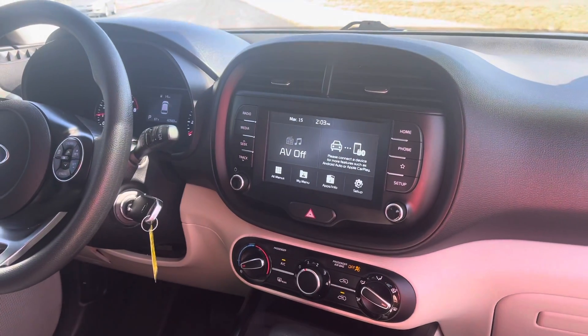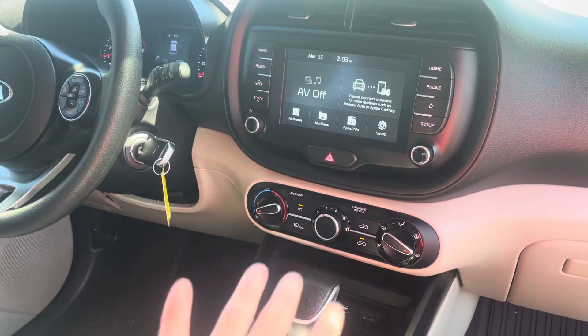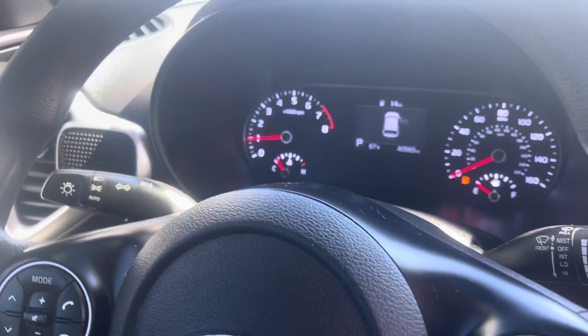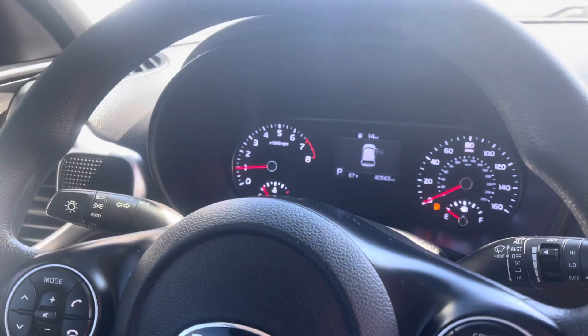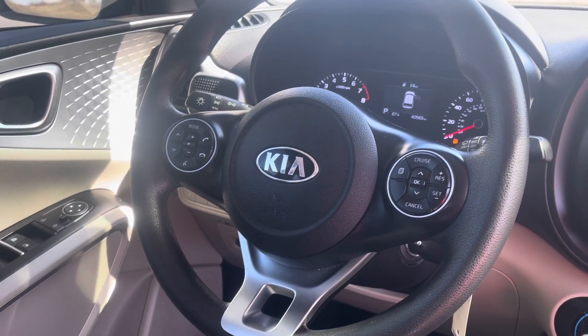Looking into the interior, you see you've got this nice beautiful display for your radio and all your other controls. Temperature controls, everything. Your gear shift — got this nice center console with plenty of storage. And the lovely odometer and speedometer and vehicle information in the center there. As you can tell, very nice vehicle. Got a lot of buttons to play with there.